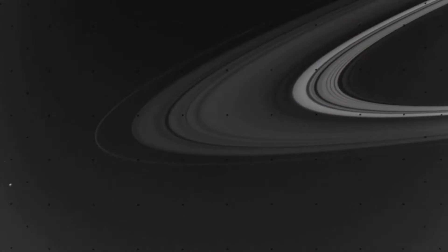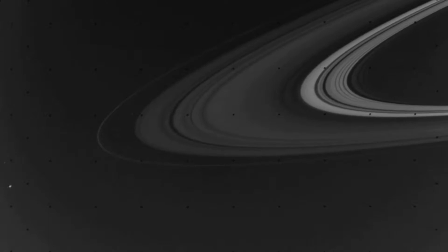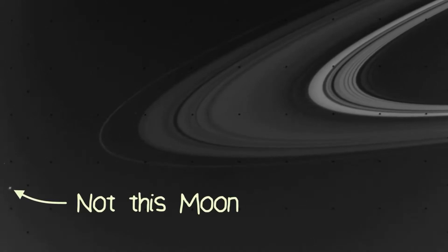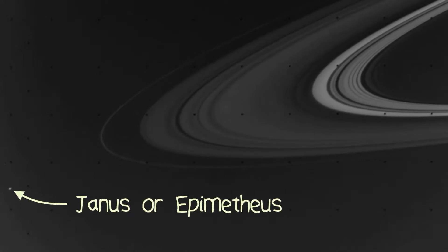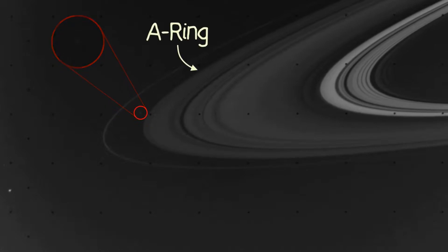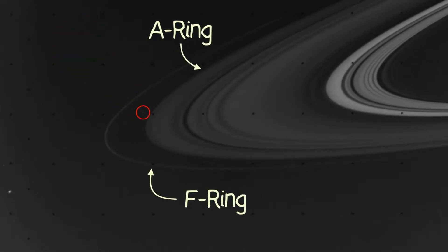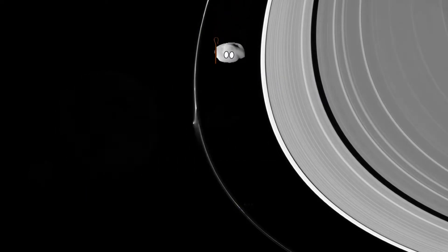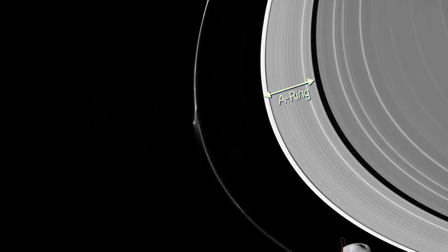Atlas was discovered in 1980, when Dr. Richard Toriel was studying an image taken by Voyager 1 during its Saturn flyby. It's not this moon — this one is either Janus or Epimetheus. Atlas is this little speck right here.